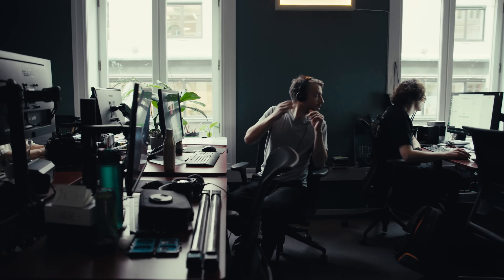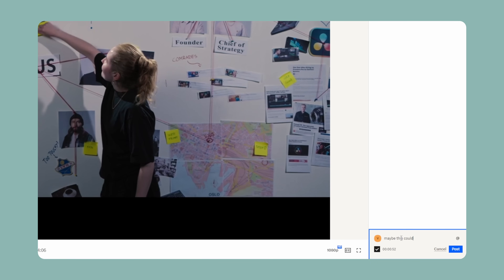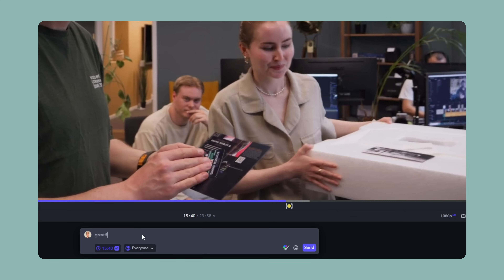Then comes the scary part — the feedback from the client. I would recommend that if you are sitting with someone, show them the draft before you send it to make sure it's not too far off. In Dropbox, you can also comment on timecodes and give feedback directly. There's also something called Frame.io, which we have used sometimes to get feedback from clients.